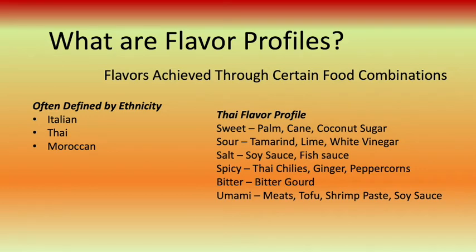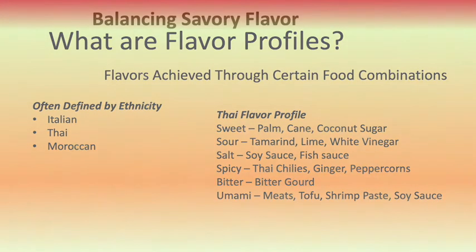In Thai cooking, this includes the use of sweet ingredients like palm sugar, sour notes of lime and tamarind, salt seasonings through the addition of soy sauce and fish sauce, chilies, ginger, and peppercorns for spiciness, bitterness through the incorporation of bitter gourd, and umami through meats, poultry, tofu, and seasoning. These combine together to create the unique flavors we identify with each cuisine.